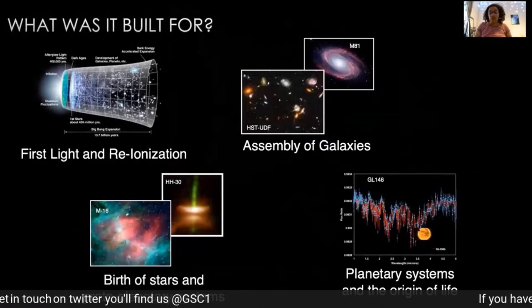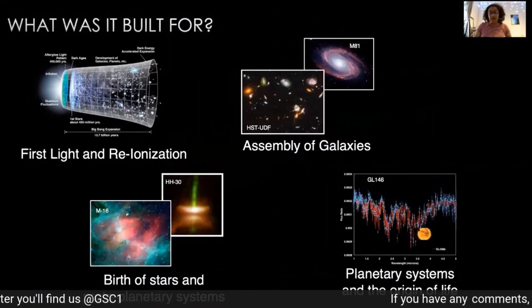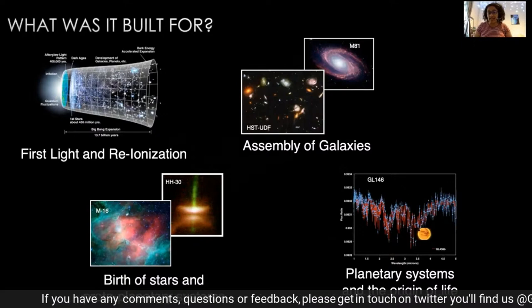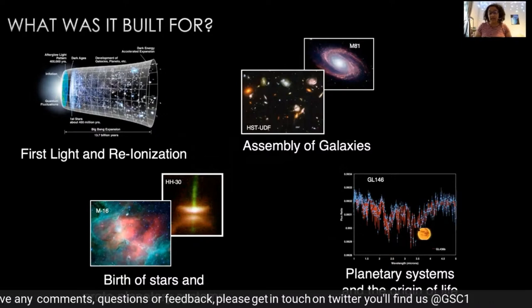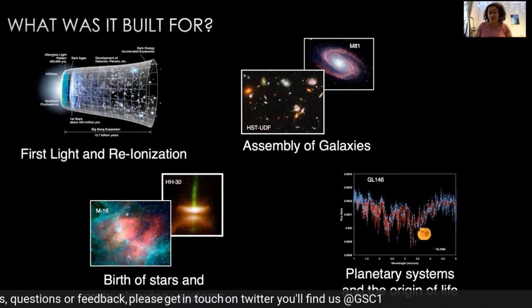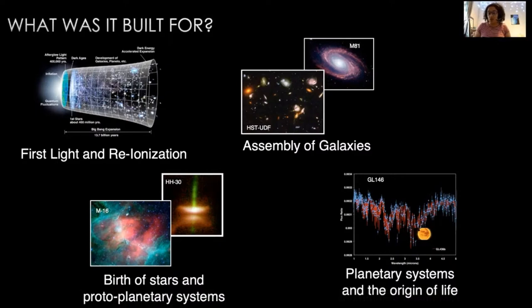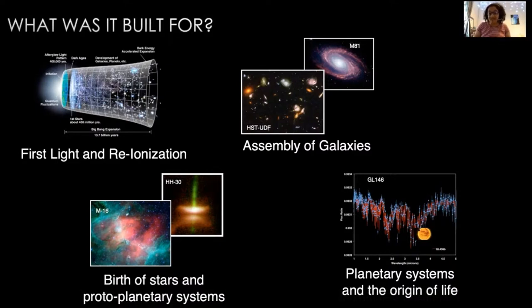Webb was made to do lots of different science. It has four major science themes: First Light, which looks back over 13.5 billion years to see the first stars and galaxies forming in the early universe; Galaxies, to understand how galaxies assemble over billions of years; looking through dust to see where stars and planetary systems are being born; and planetary systems like our own solar system — which is the topic I'll be talking about today.